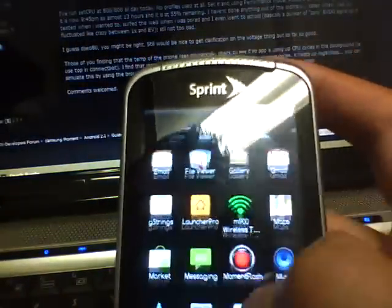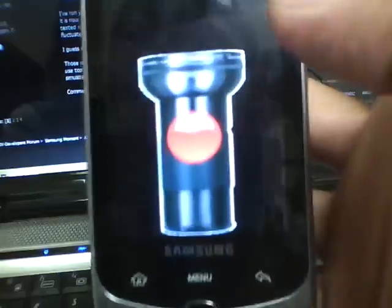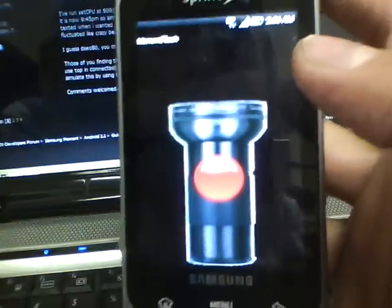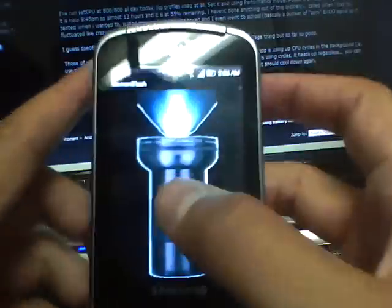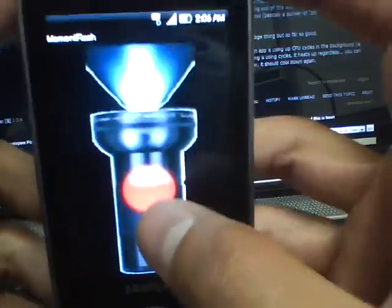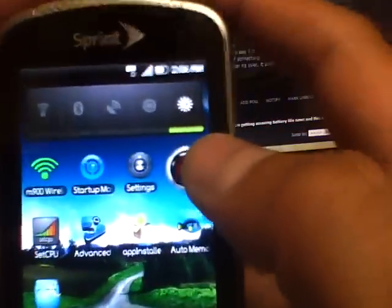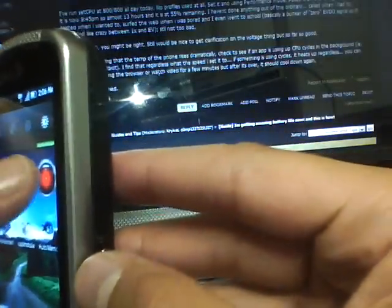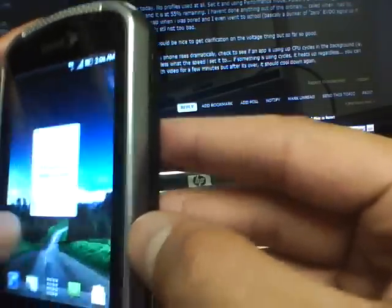The next widget that is super useful is called Moment Flash. Basically it gives you a picture of a flashlight, and when you touch the button the flashlight turns on — that's why they call it Moment Flash. It comes with a widget that's very useful. I really couldn't live without it because I've used this so much.